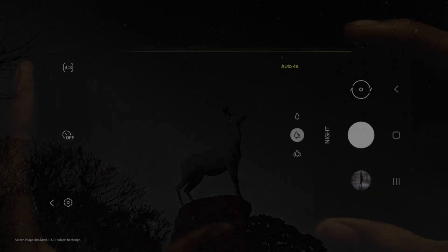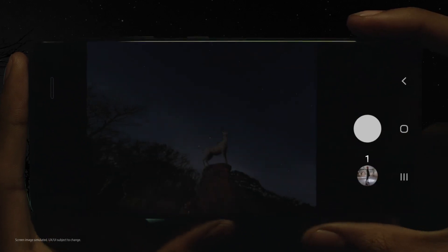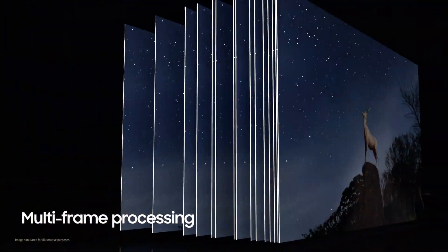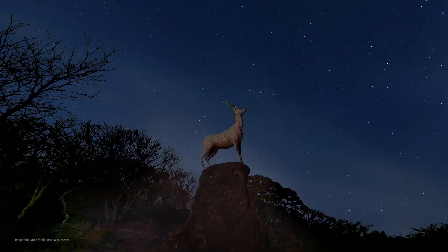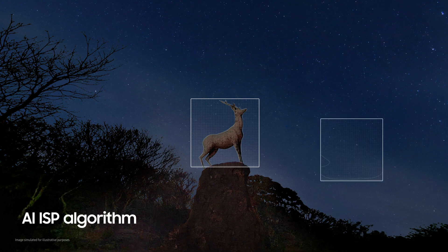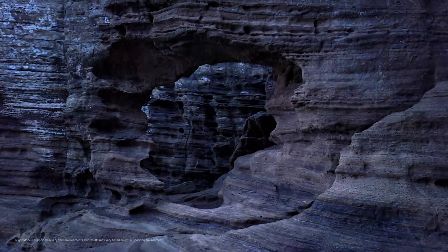And in extreme darkness, when even the human eye struggles to see, the S21 Ultra sensor uses AI for a powerful night mode experience. With one press of the shutter, multiple frames are processed at incredible speeds to eliminate noise and blur. Then, data collected by the sensor is processed by an internal AI ISP algorithm to identify and preserve the subject's true shape and color tone — even in conditions of extreme darkness under 0.1 lux. The results are stunning.